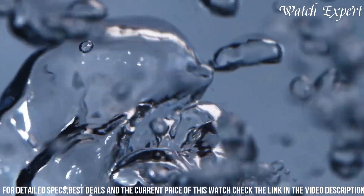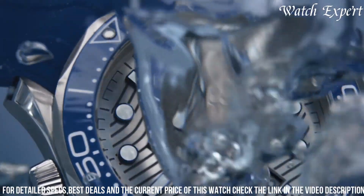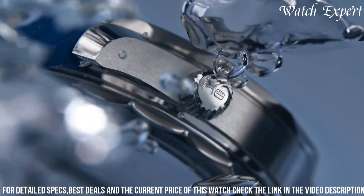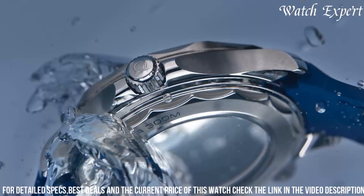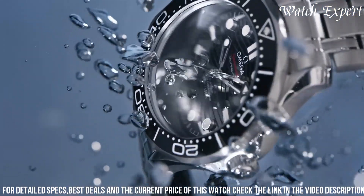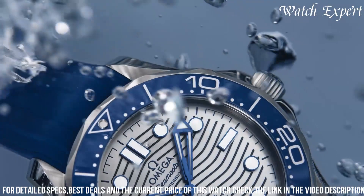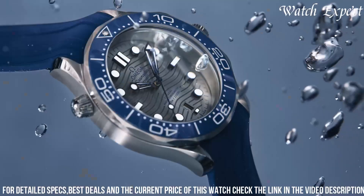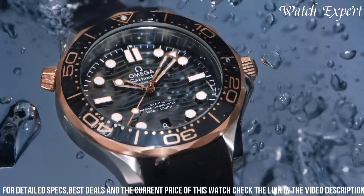Driven by an automatic movement, it ensures impeccable timekeeping and reliability. With its versatile aesthetics and water-resistant features, it's a perfect companion for diving enthusiasts and style-conscious individuals. Omega's commitment to excellence resonates in every detail, reflecting their legacy of horological mastery. The Omega Seamaster Diver 300M isn't just a watch — it's an emblem of precision and enduring quality, encapsulating the essence of Omega's tradition and innovation in dive timepieces.